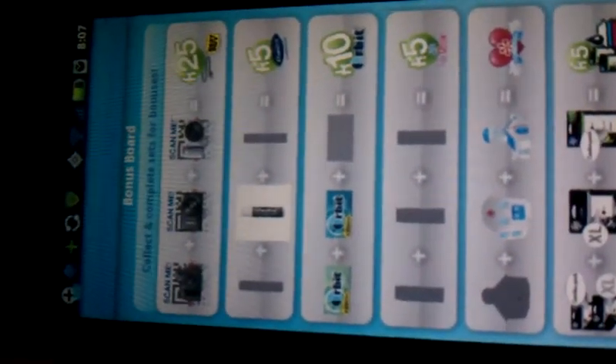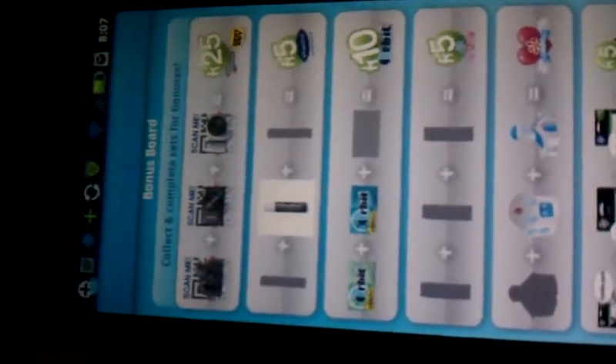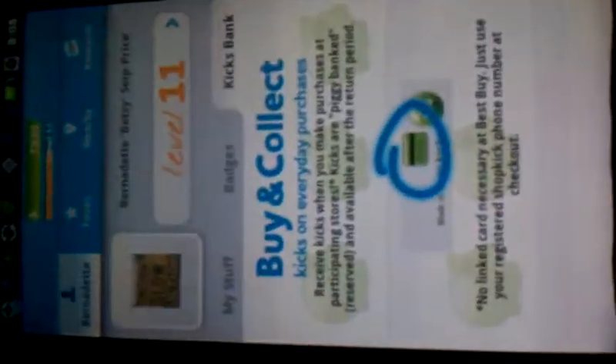On bonus boards, sometimes you earn little bonuses which give you extra kicks. I earned 25 extra kicks for collecting all of these cameras that I scanned, and I earned kicks for ink. The higher your level, the more opportunities you get, so you want to try and keep leveling up. I also have a restaurant.com gift card that I get to use. You earn badges — I've earned a few here. And you can also tie in a credit card with your purchases and get extra kicks on that as well, which is something we might be doing.